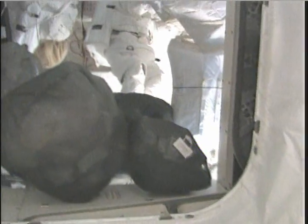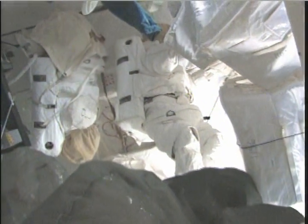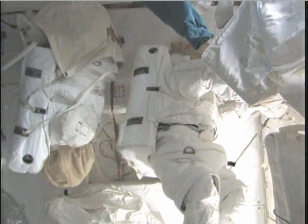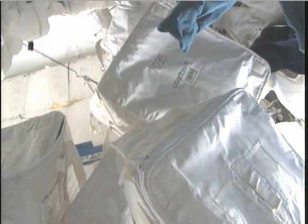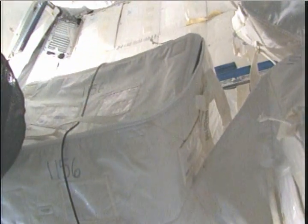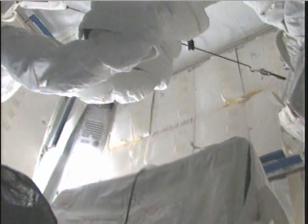Looking up into the JLP, we do have one of our EMUs stowed in here, which makes things much easier to work in the airlock. Some of these bags are actually empty. The 3.0 CTB here is empty — we had found food containers in that and moved those to Columbus Forward 3 in an effort to try to consolidate all of our food.